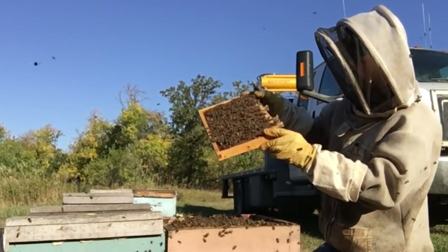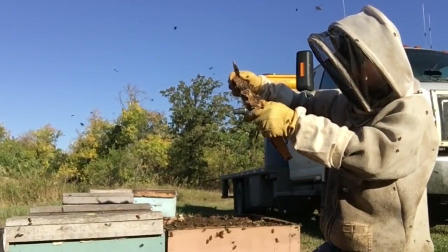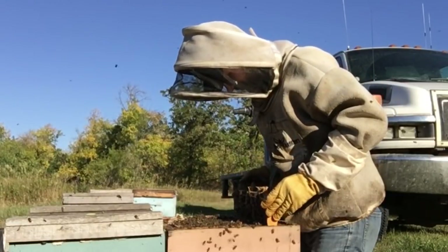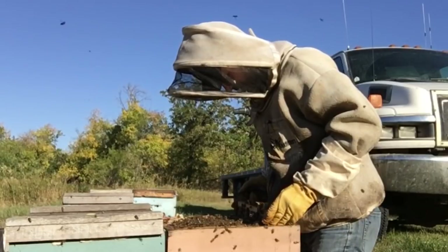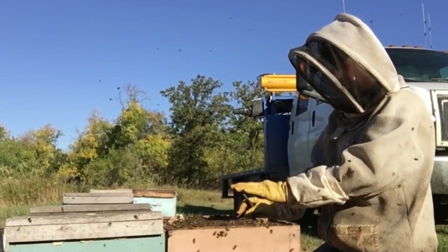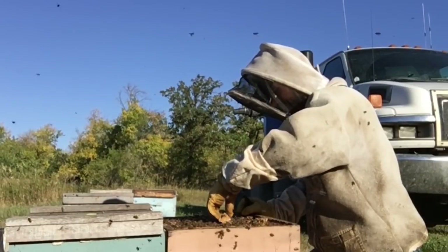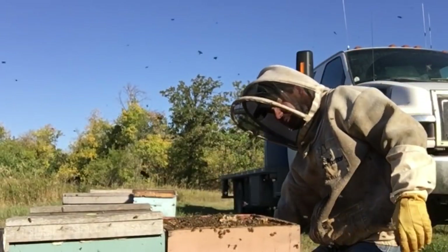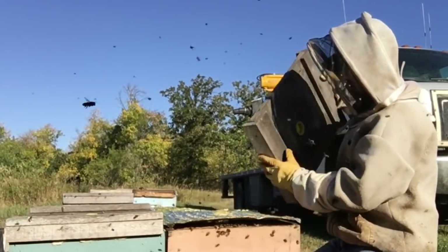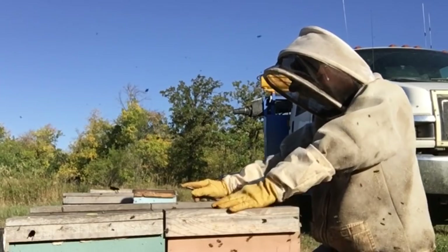They are going to be using that pollen in March to initiate that spring nest, so that's good to see on hand. Beautiful looking hive — 10 frames of bees in here, getting ready for winter. I'd like to see a little more brood going on this time of year, but things have just shut down. They are pretty slow, so I'll just take it as it is.